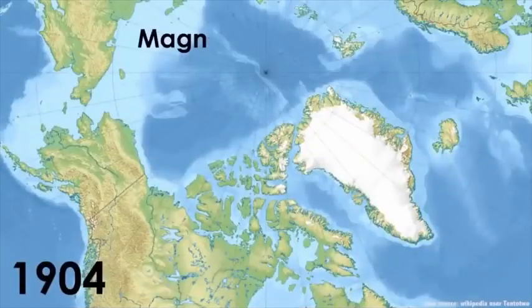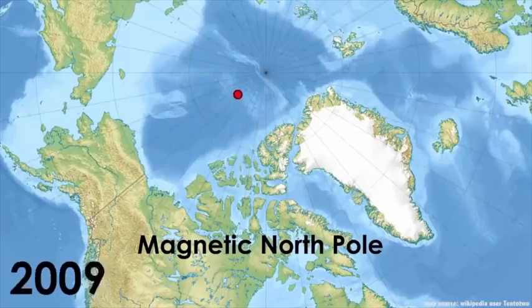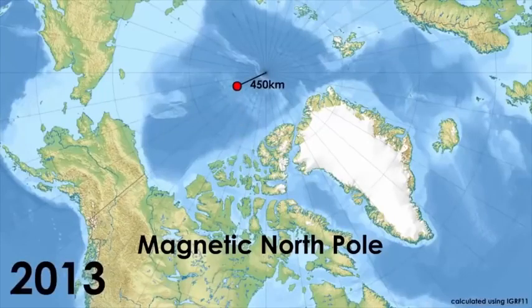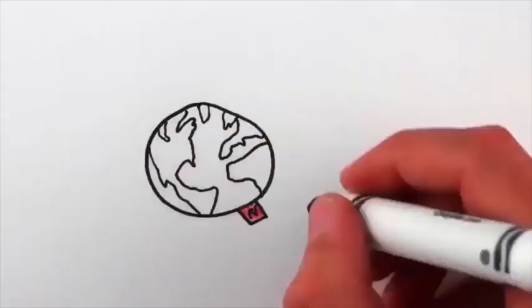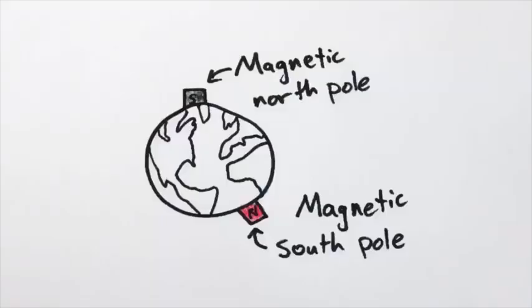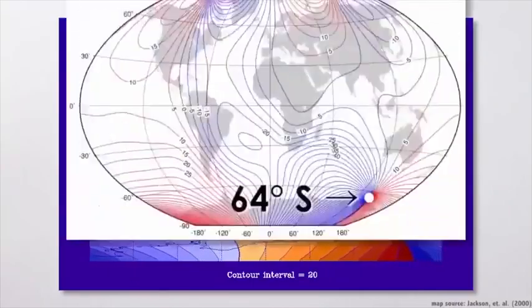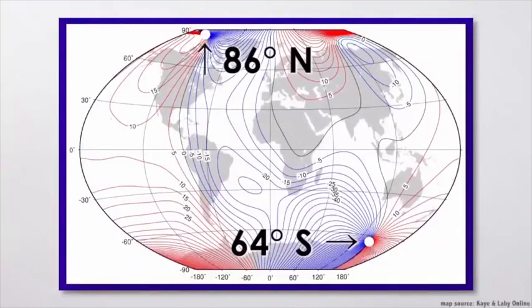Cento anni fa il Polo Nord magnetico si trovava a nord del Canada, a 2000 km a sud del Polo Nord geografico, e da allora si sta muovendo costantemente verso Nord-Ovest. Si trova nel mezzo dell'Oceano Artico a 450 km a sud del Polo Nord geografico e si sposta avvicinandosi alla Russia di 55 km ogni anno. Inoltre il Polo Sud magnetico non è esattamente nella parte opposta della Terra dal Polo Nord magnetico. Si muove in modo indipendente e dal momento è più vicino all'equatore di 20 gradi rispetto al Polo Nord magnetico.